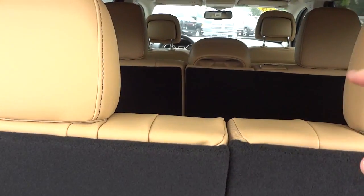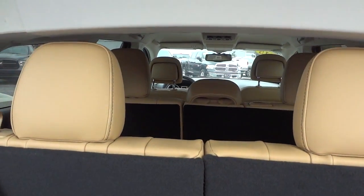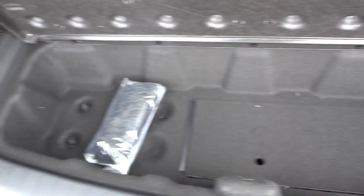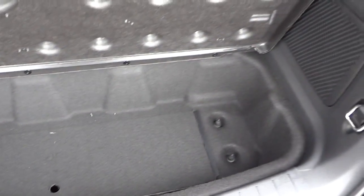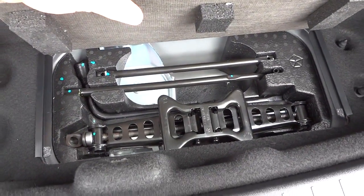Those do fold down, the next row folds down, and the front passenger seat folds down too, so you can have like nine feet of cargo space from the back all the way to the dash. There's a little privacy storage container under here, and here are your tools for your spare tire.